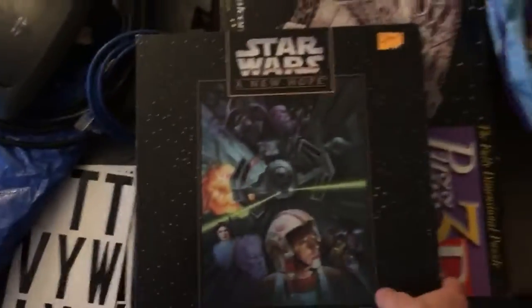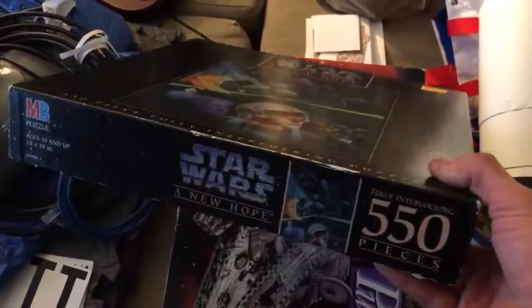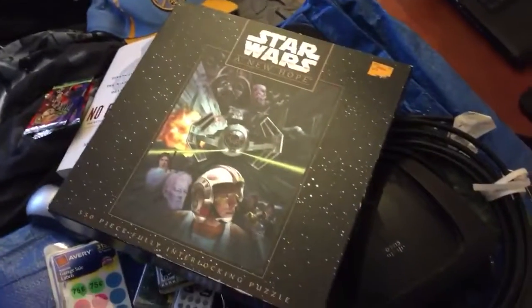Here is hopefully where I made my money back - a Star Wars puzzle, not even opened, 550 pieces. That thing is hopefully a $20 bill right there. That's a pretty cool find.